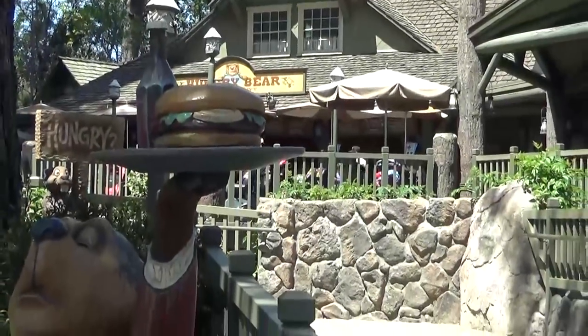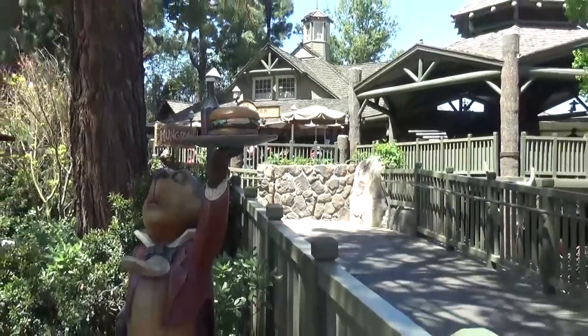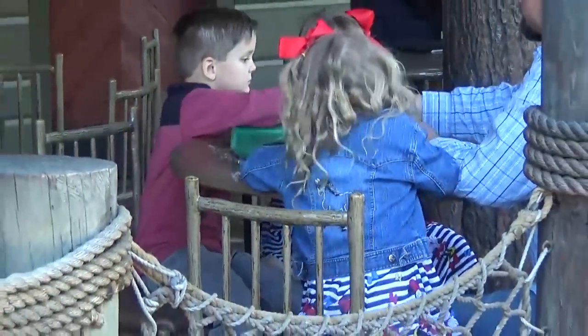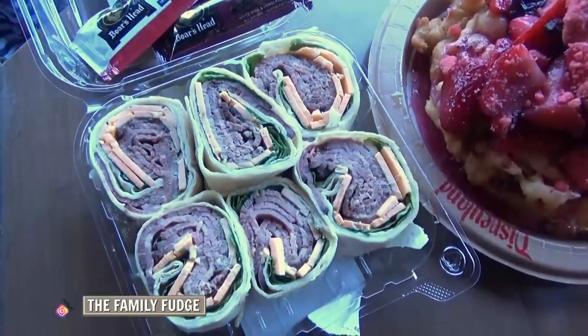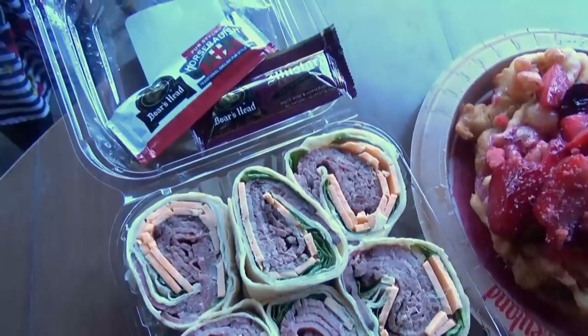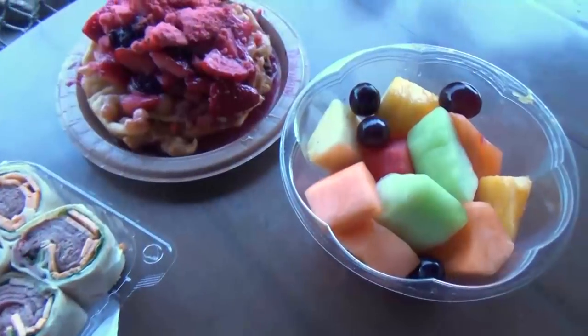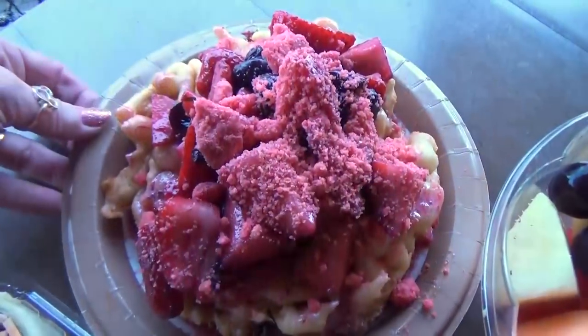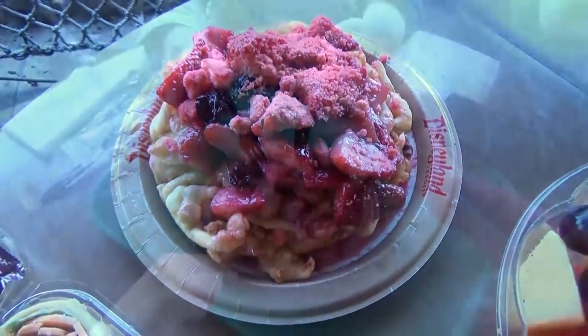After going on a bunch of rides, including Pirates of the Caribbean and the Haunted Mansion, we stopped at the Hungry Bear Restaurant for lunch. I like to bring some food and buy some food, so on this day I actually brought my own sandwiches — I purchased them at the grocery store before we came to Disney. These are just rolled up sandwiches made of roast beef; they're really good. We also brought some fruit to share. But since we were at the Hungry Bear, I ordered a funnel cake for us to share as well.